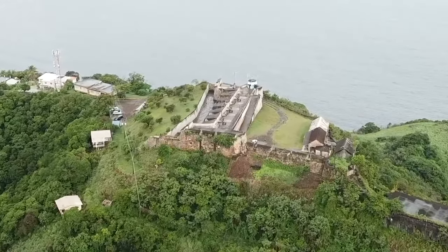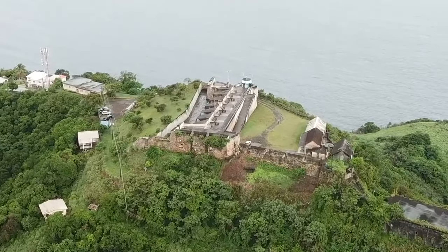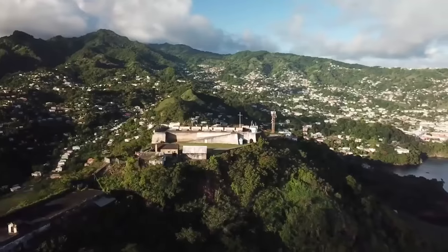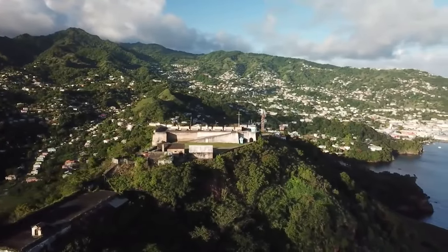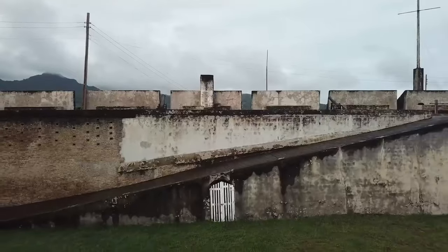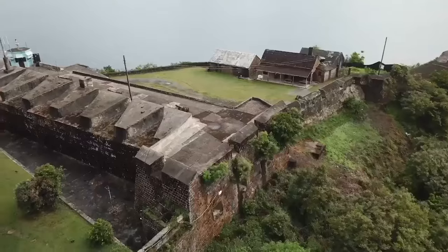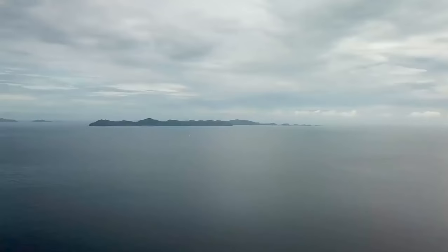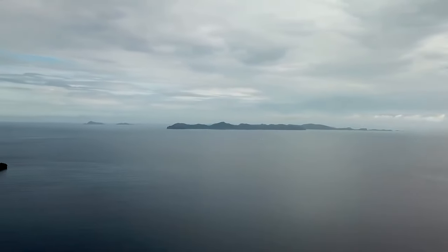Next on our list is number three: Fort Charlotte. Fort Charlotte is a historic fort located to the west of Kingstown, perched at 600 feet overlooking the capital. Here you can take in the views of Kingstown, the Grenadine Islands, and the surrounding mountains.